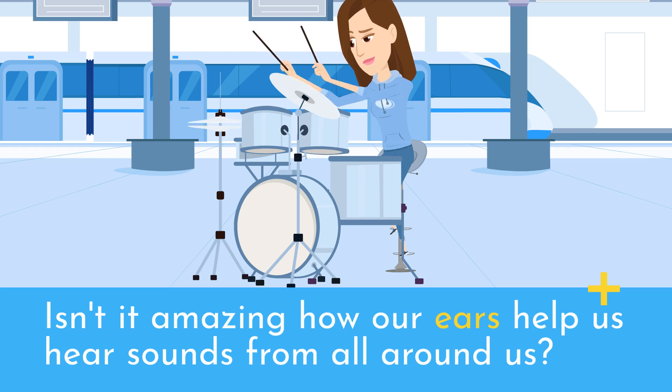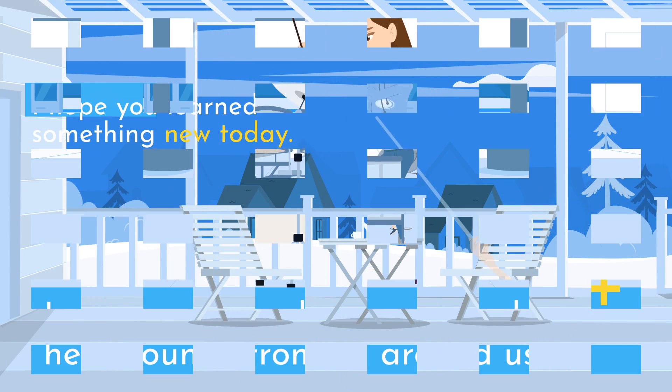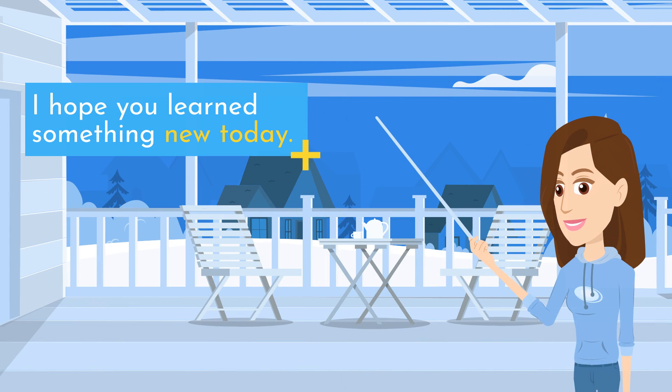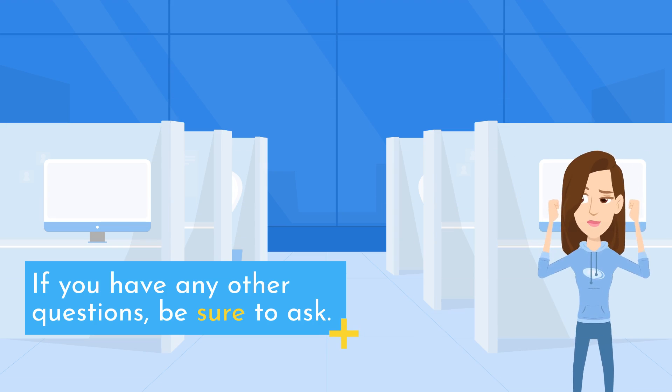Isn't it amazing how our ears help us hear sounds from all around us? I hope you learned something new today. If you have any other questions, be sure to ask.